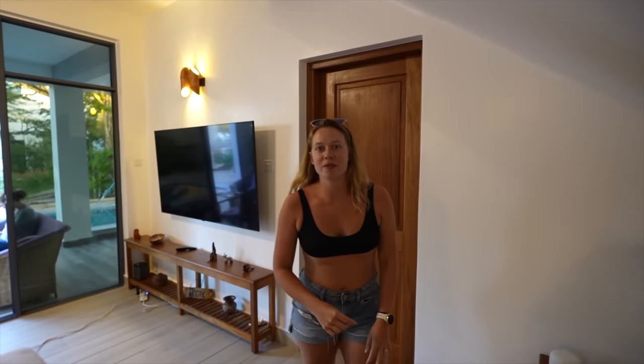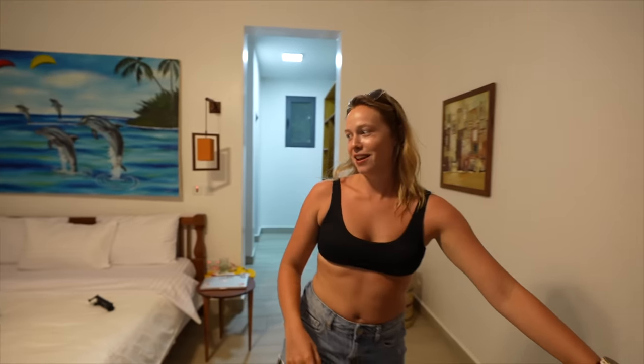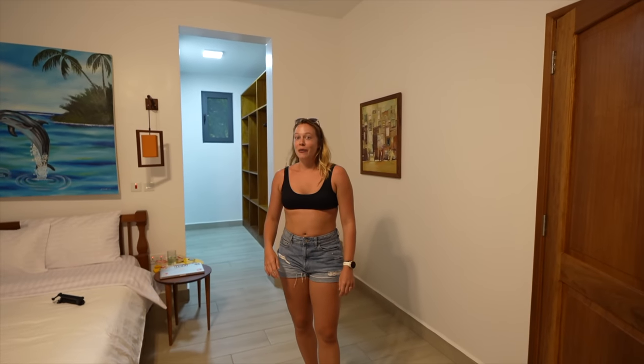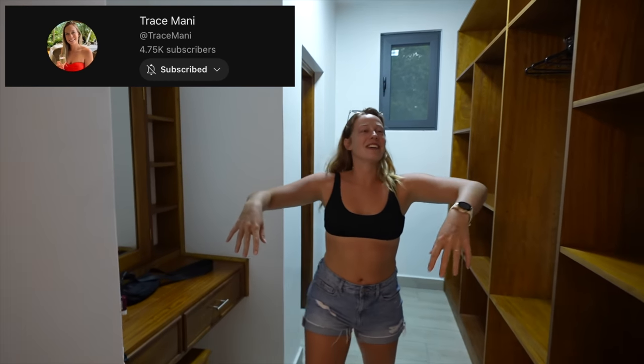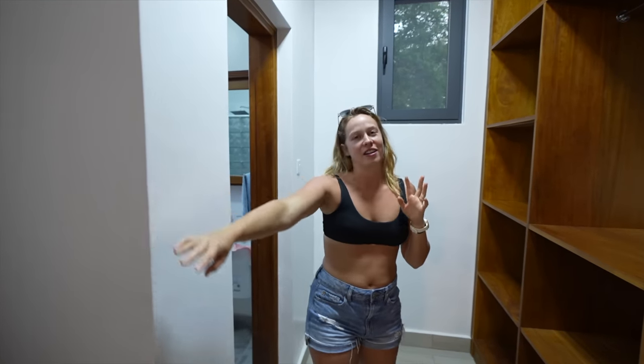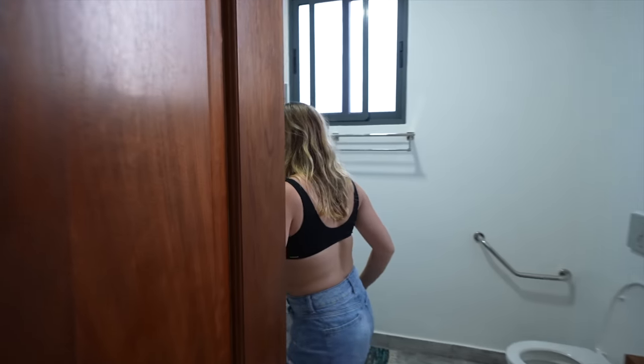And then one of the bedrooms downstairs. It's a little messy because I've been here since Thursday — actually, Wednesday. Go check out that vlog if you want to. Shameless self-plug! Come back here — you have a massive wardrobe area and a vanity there as well. And the bathroom — oh, I just realized this is really bad.